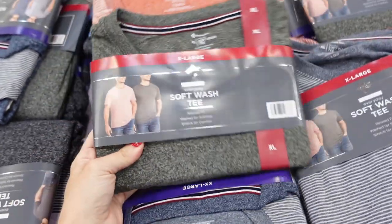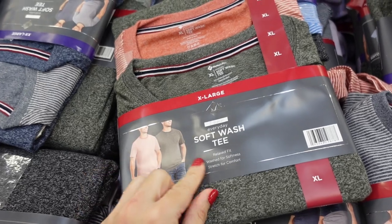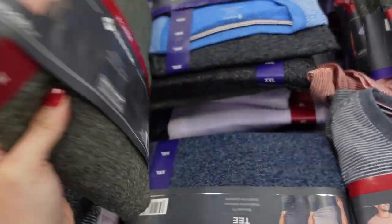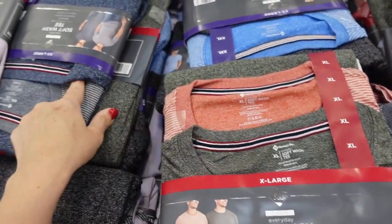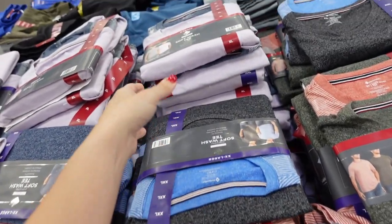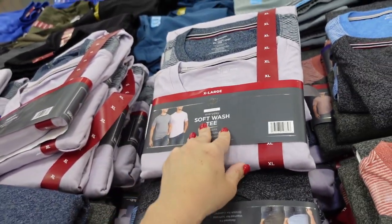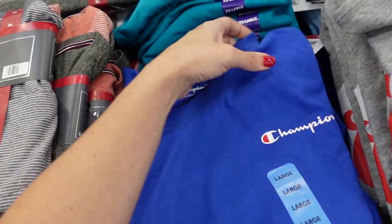Two-pack of Members Mark soft tees with a crew neckline and relaxed fit. Color combos include red and gray, green, blue, brighter blue and gray, lavender and navy — and you get two for $10.98.